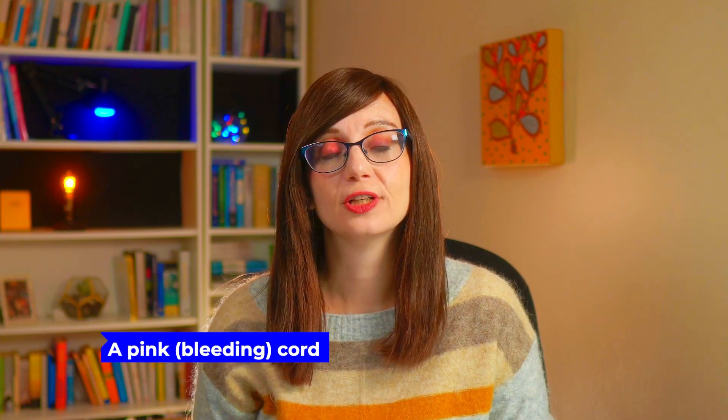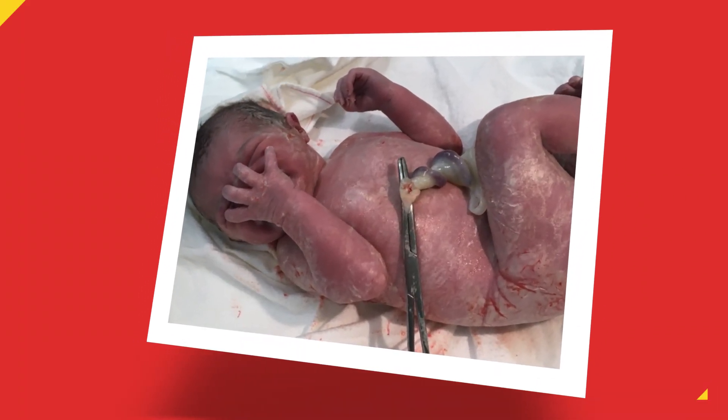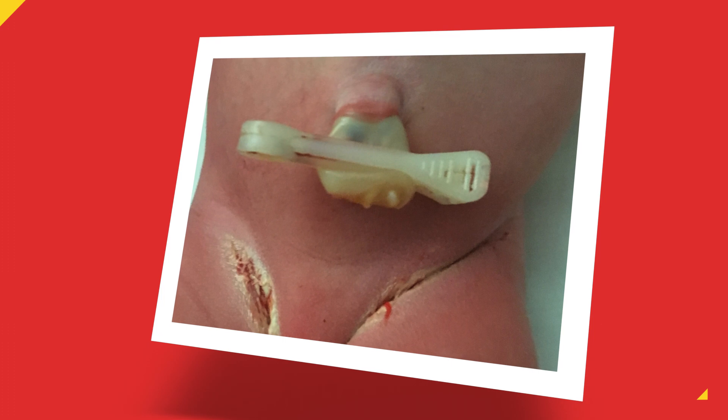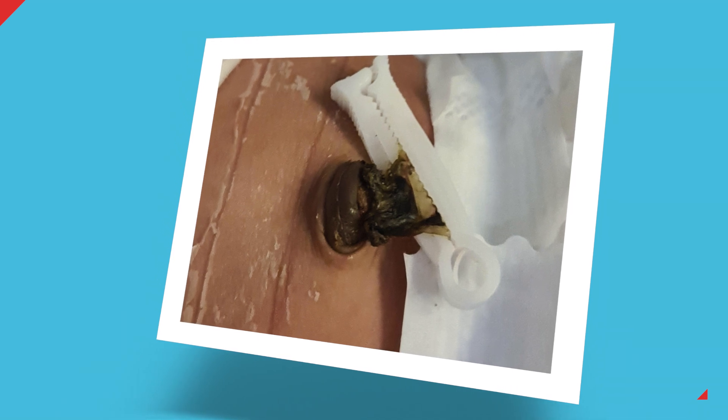These are a gunky cord, a pink or sometimes bleeding cord, and a sticky out cord stump. Remember when a newborn baby is born they have a beautiful juicy cord. Before the cord is cut it's going to be clamped, so in the first couple of days of life they'll have a squishy cord with a clip on it. Over the next seven to ten days that cord is going to dry up and shrivel up, and then it's going to drop off.